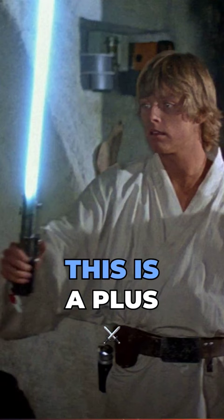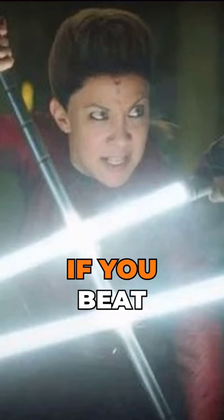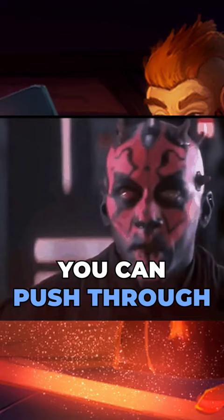This is a plus two longsword that deals fire damage. If you hit a target, you must make an athletics check. If you beat the DC, you can push through and cut that body part off.